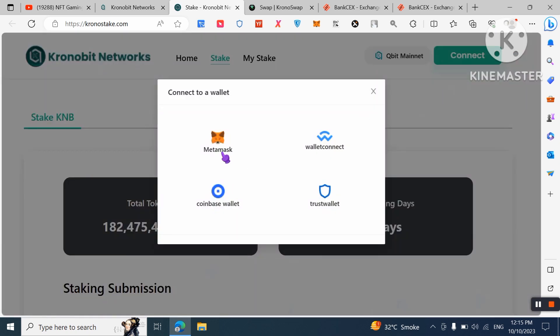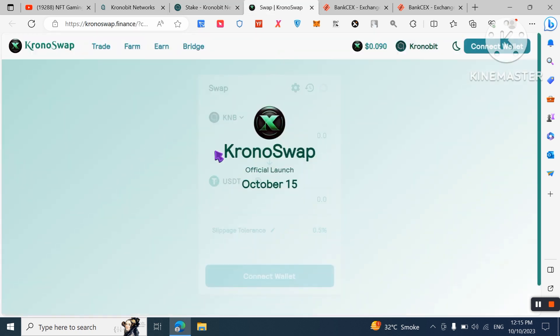First, you need to connect your wallet — MetaMask, WalletConnect, Coin Wallet, or Trust Wallet. Buy the token first, then connect your wallet, stake, and make passive income.